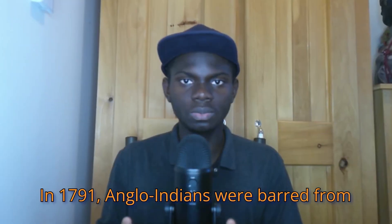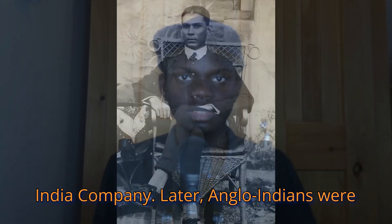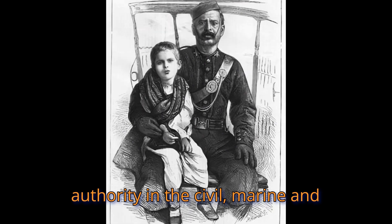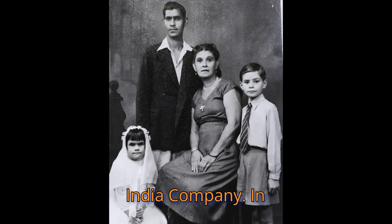In 1791, Anglo-Indians were barred from serving in the army of the English East India Company. Later, Anglo-Indians were also barred from holding positions of authority in the civil, marine, and military services of the English East India Company.